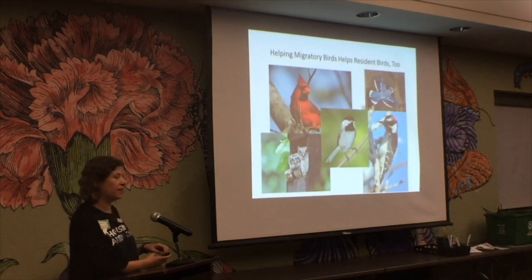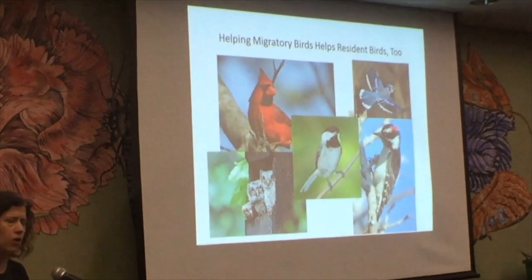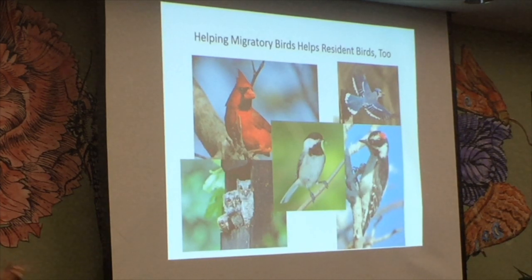When we talk about helping birds with plants, you're helping your resident birds too — the ones we see year-round: cardinals, blue jays, owls, chickadees, woodpeckers. They winter here, nest here, breed here. When you help migratory birds, you help all birds.